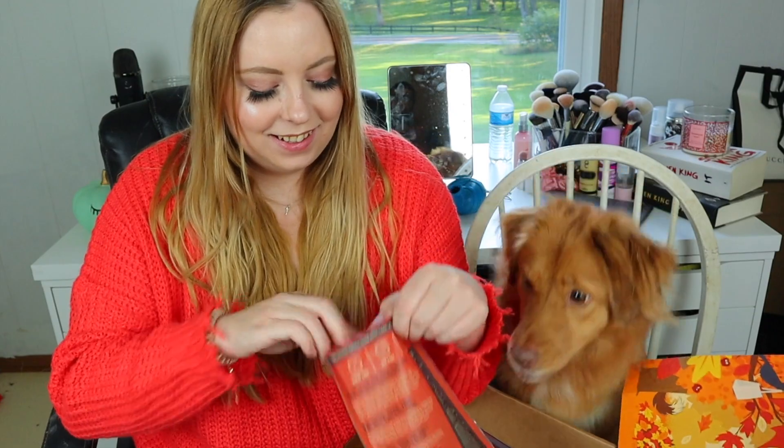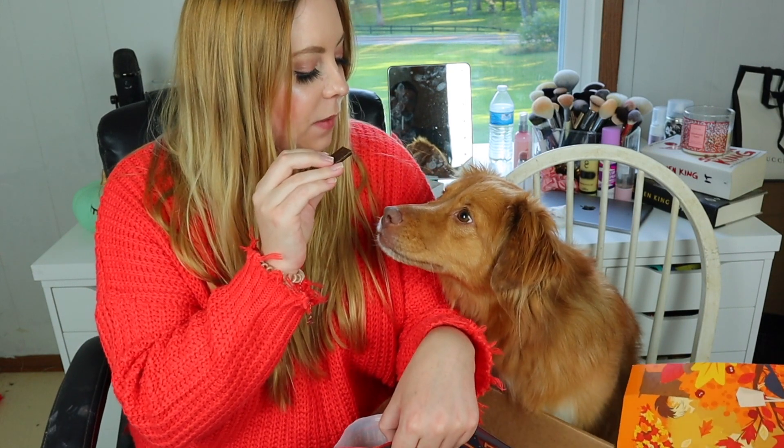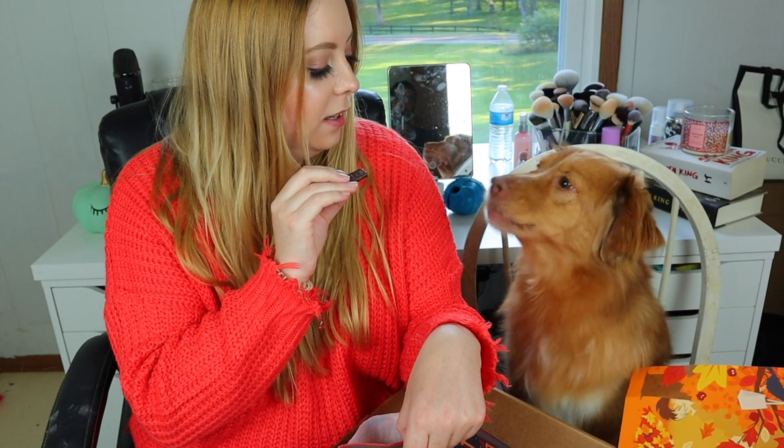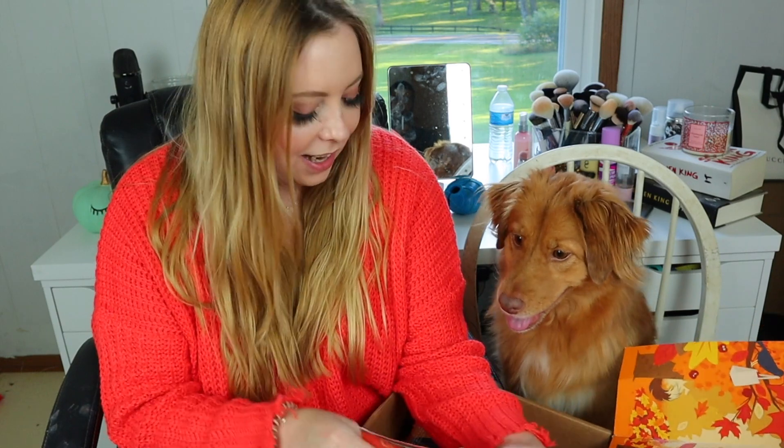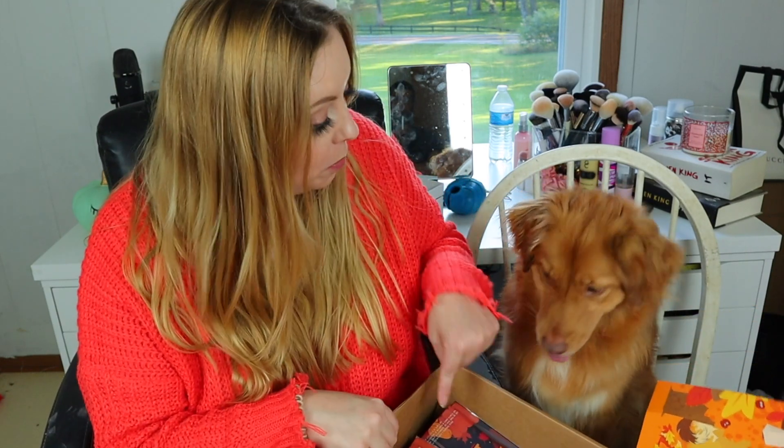The first bag of treats in here, the Fall Faves, is a Turkey Trot turkey recipe dog treats. The treats smell good — speak? She understands words so well that she's going to start realizing what BarkBox is. At the very end of the video I will show you all the tricks that I have taught her with these treats.